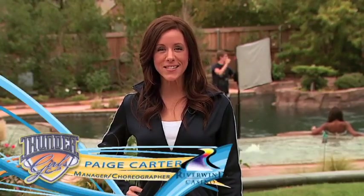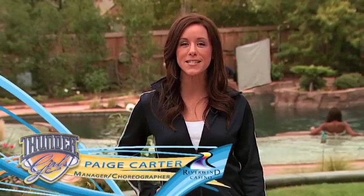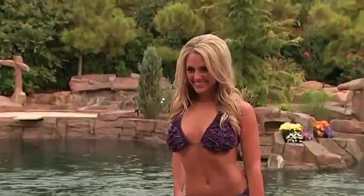Welcome to the Thunder Girls Summer Special. I'm Paige Carter, Thunder Girls Dance Team Manager and Choreographer. We're on location here at the 2013 Thunder Girls Swimsuit Calendar Shoot.